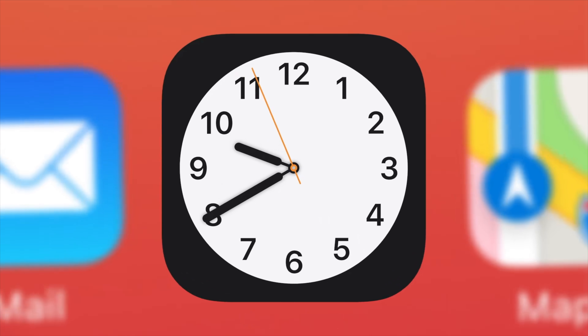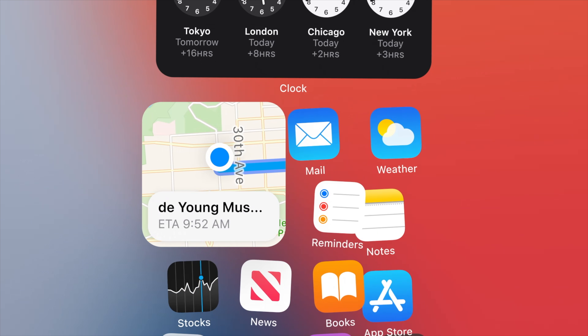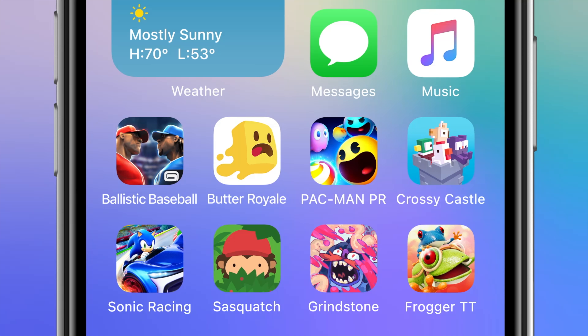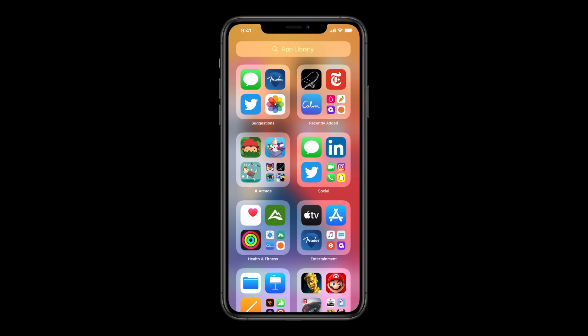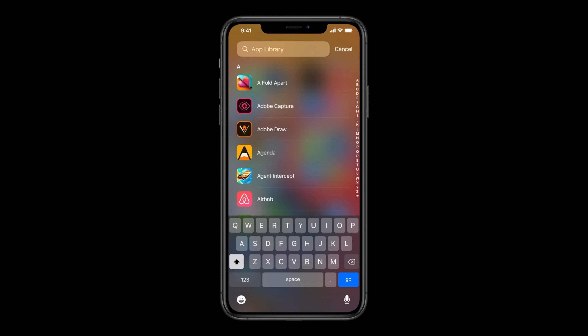We're going to start off by taking a look at iOS 14, which was really the focus to begin with. We've had a couple of changes done to the user interface, particularly on the home screen. The first standout feature worth mentioning is App Library. This allows you, if you've got multiple pages full of apps, to have them hidden, and the App Library will then group them together either alphabetically or organizationally for you to have access to them.